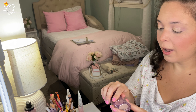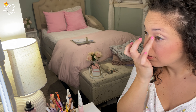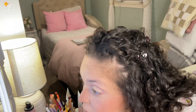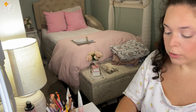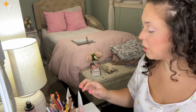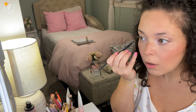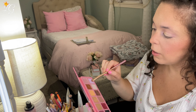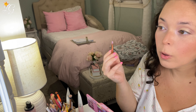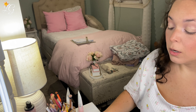Let's jump back into this eyeshadow palette for this shimmer and try to put it on those inner corners — just press that down. It's not too stark, but I think it is noticeable. I think I'm going to take both purples and put them on the bottom lash line — starting with the LA Girl purple, stamping that on, and then the Welcome to Marrakesh purple to smoke it out. It made a difference.